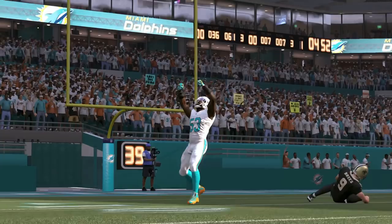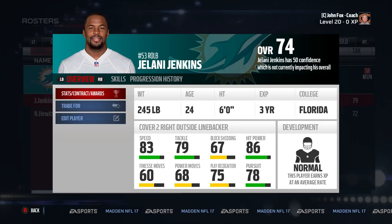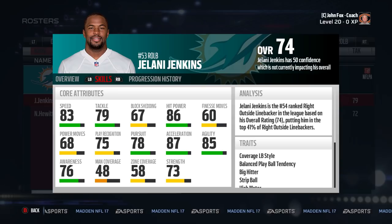Coming in at number 10 is Jelani Jenkins. I had Jenkins in my CFM last year along with the next guy on the list and he balled out. This year he comes with a nice 86 hit power and 83 speed, paired with 87 acceleration, making him a nice linebacker to run around and user control. Because if you don't, it might get ugly — his man and zone coverage ratings are D-lineman-esque. Those ratings act as if he's never covered in his life, and that's false. Throw the Dolphins user in your league a fifth for him and see what they say.